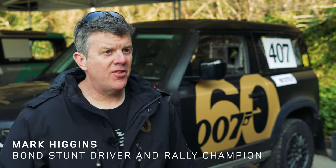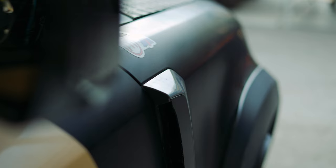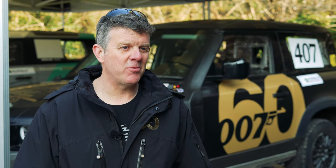We're here today with the 60th anniversary of Bond Defender, Classic Rally GB stages and beautiful sunshine, so looking forward to it. We've just got to get it to the end and hopefully the result will be there at the finish.